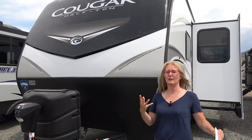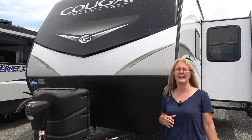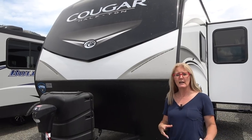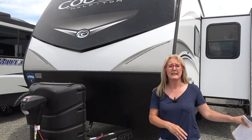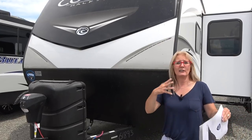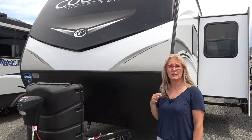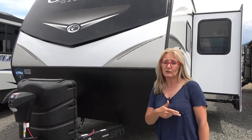Everything we tell you is based on the research that we do and our opinions. I search and scour and learn everything I can, then come and share it with you. The actual nuts and bolts construction part I'll link to at the end, which goes back to part one of another Cougar we did. There'll be a few updates on the 2020 that I'll share as we go through.